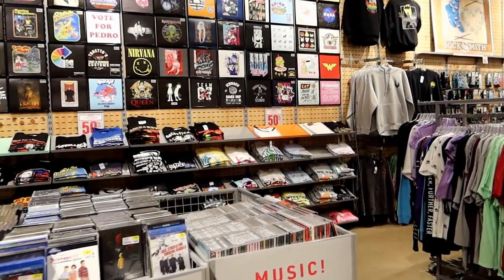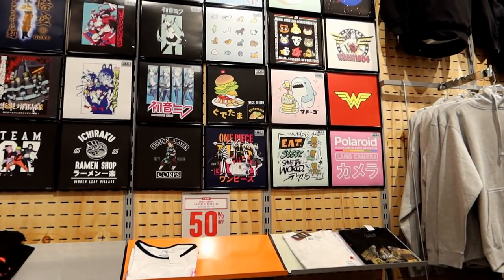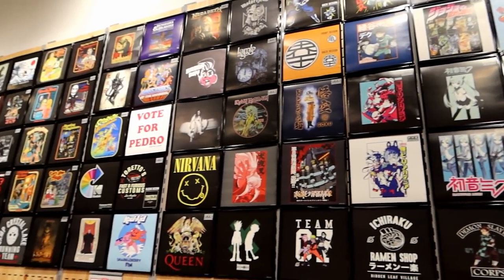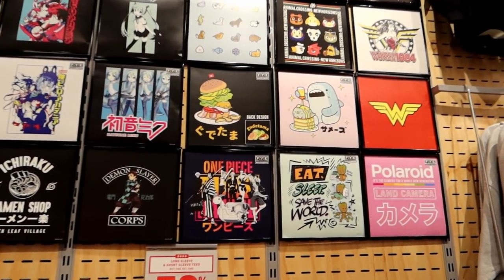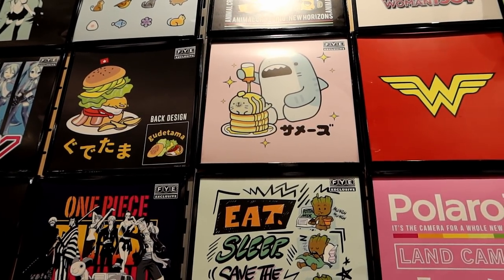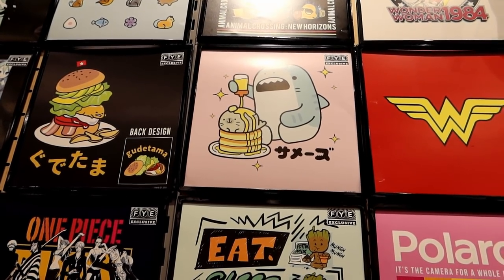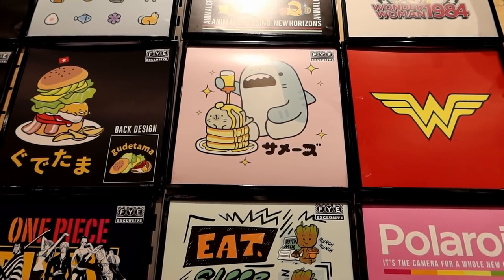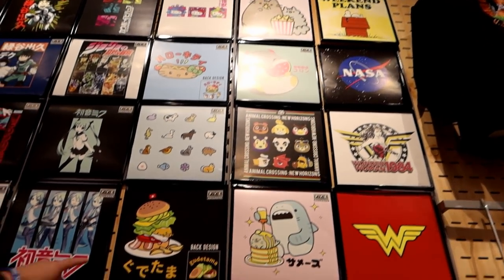Hey guys, today I'm at FYE and I'm gonna be doing some looking around. Look at this shirt — they have a whole wall of shirts here, but this one caught my eye because it is so super adorable. Look at the shark — you know what shark that is? That's like a tiger shark, and it's eating a seal. Yummy! It's so cute.